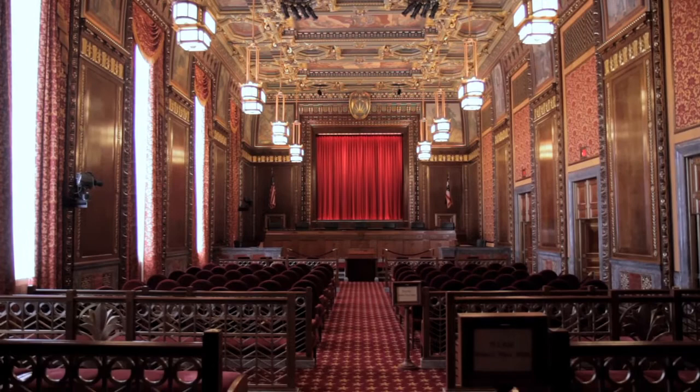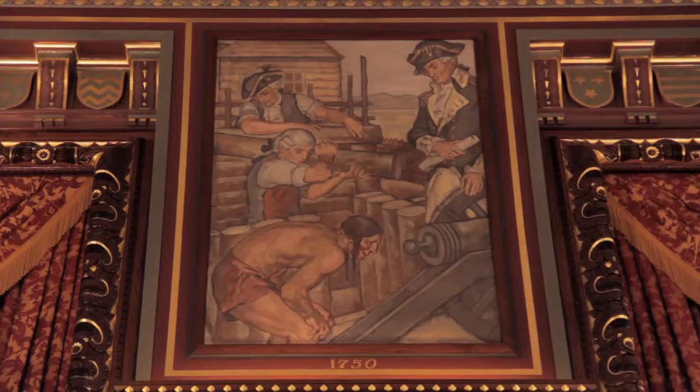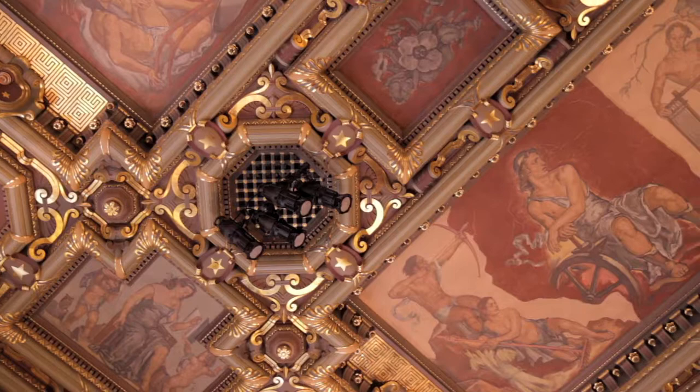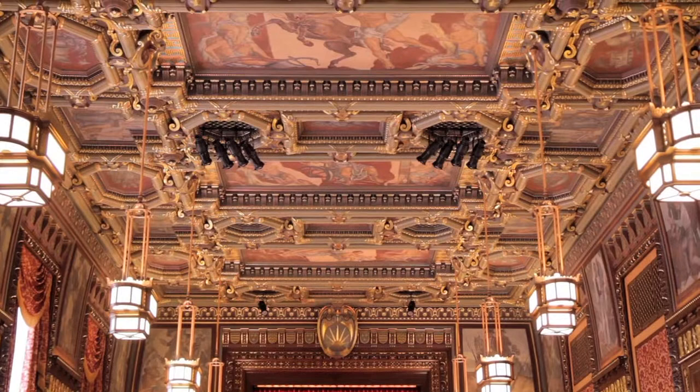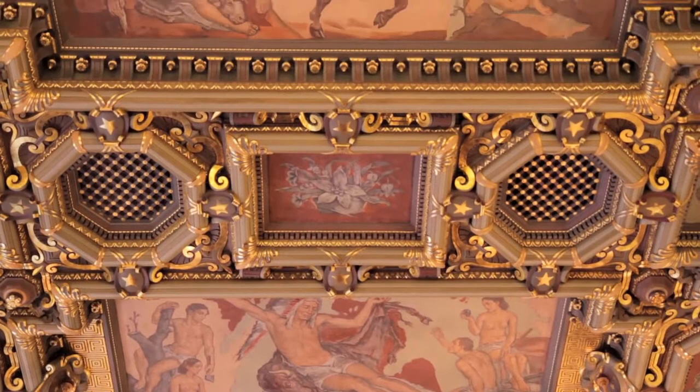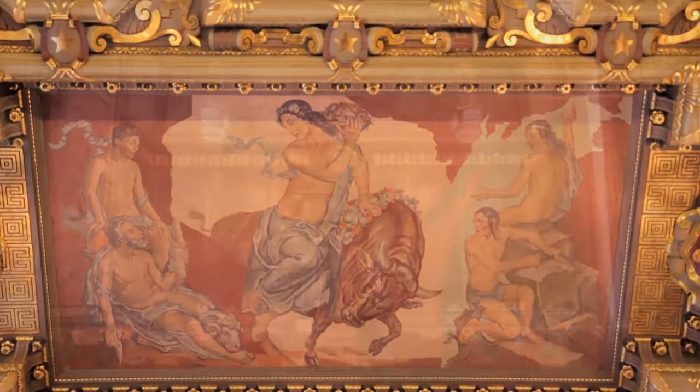The building opened 81 years ago. It was known as the Ohio Departments building and was the headquarters for the executive branch of government. The officials wanted a room for public hearings where the public would pay attention and say, this is important work. All of this artwork was here when the doors opened 81 years ago. It was painted by Rudolf Scheffler, who is from Dresden, Germany. The style is Rococo.